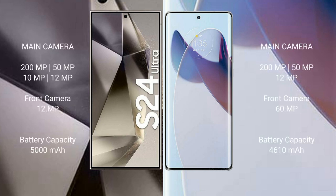The Samsung Galaxy S24 Ultra features a quad rear camera setup: 200MP, 50MP, 10MP, and 10MP, with a 12MP front camera. The Motorola Moto X30 Pro features a triple rear camera setup: 200MP, 50MP, and 12MP, with a 16MP front camera.